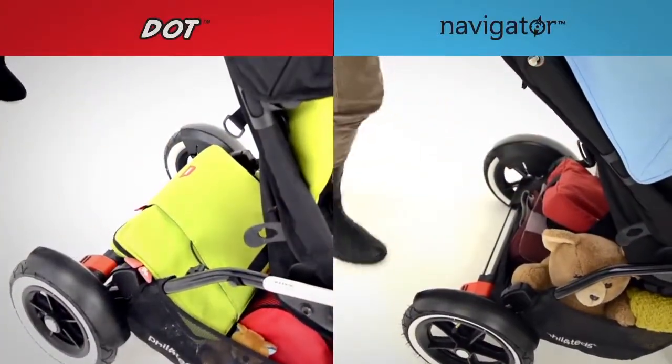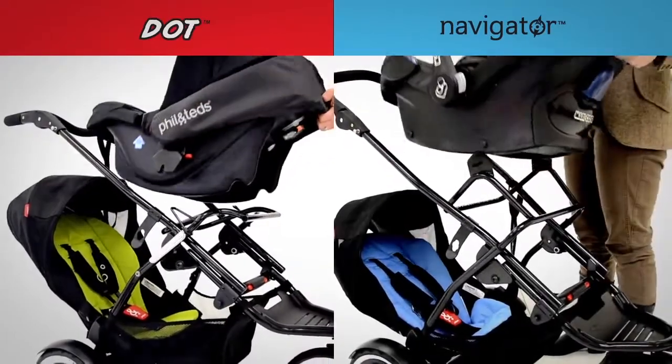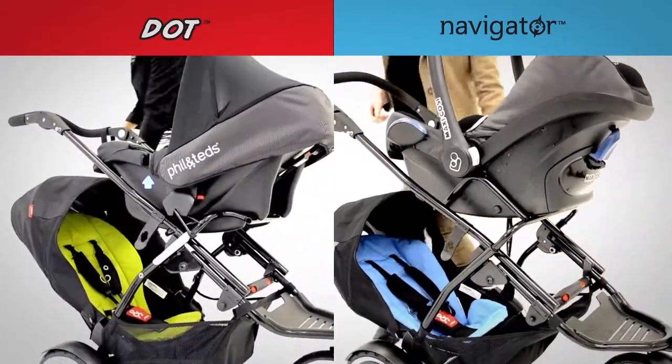There's plenty of storage space with a large parcel tray. And stroller car seat adapters let you click and go, even with another child in the back.